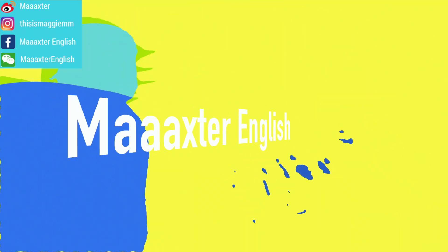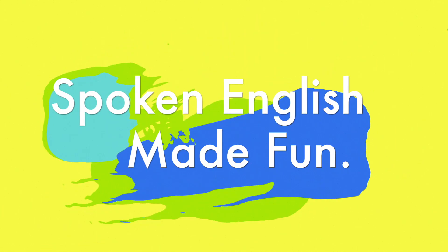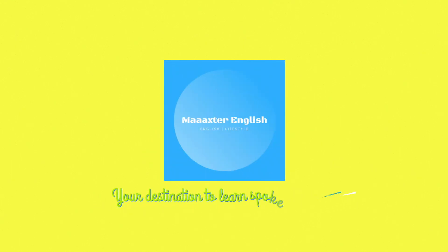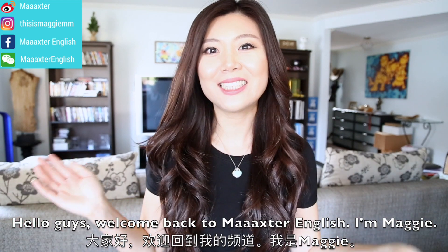Wow, I like your shoes. How much is it? It's... 165.85. How do you say it? Well, hello guys! Welcome back to Max3 English.